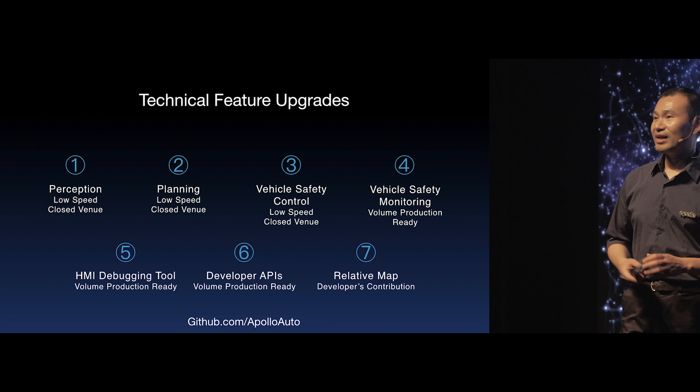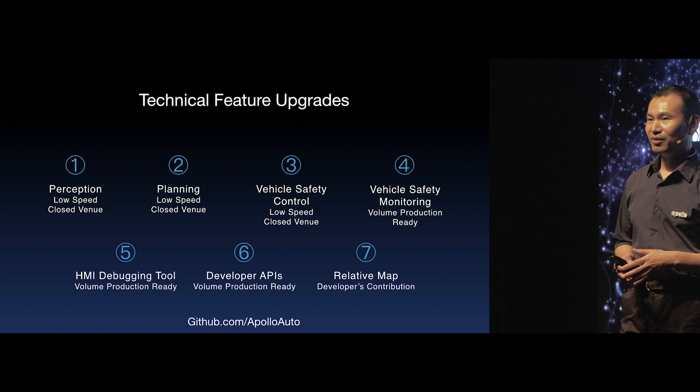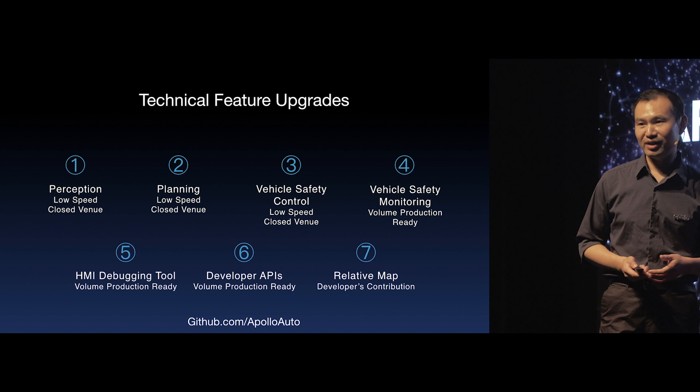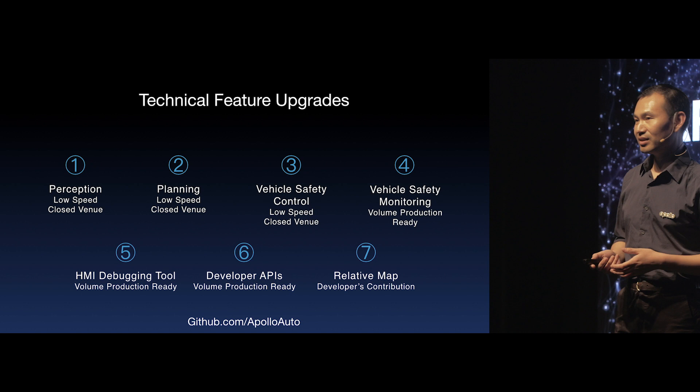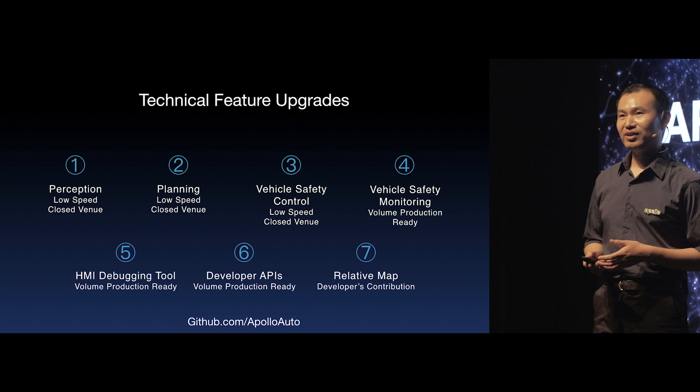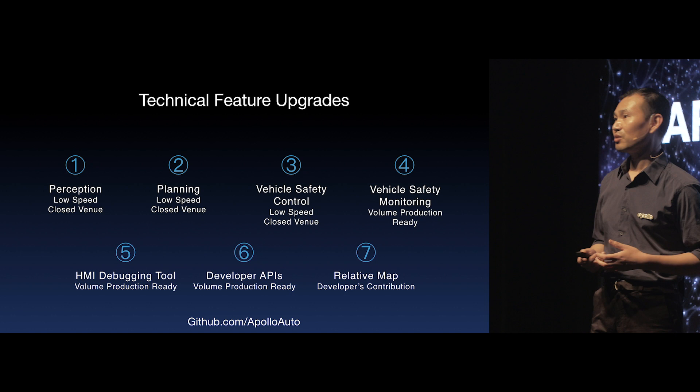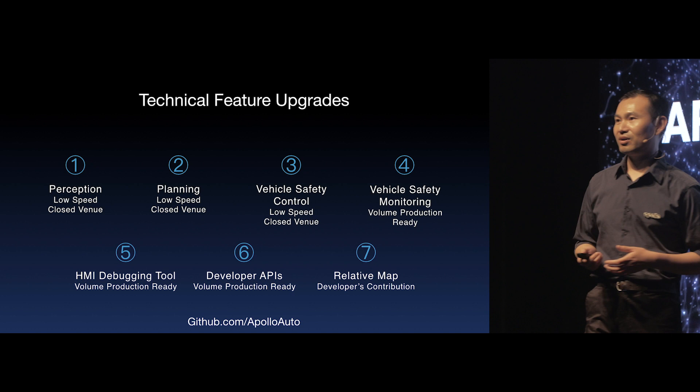I'm going to give an overview of the major upgrades in Apollo 3.0 and seven technical features, including the improved perception and planning algorithms to allow the vehicle to drive at low speed in a closed venue. We have the vehicle safety control mechanism as a new addition, the enhanced vehicle safety monitor system, upgraded HMI debugging tools, the first set of developer APIs, and the relative map contributed by our Apollo community partners.